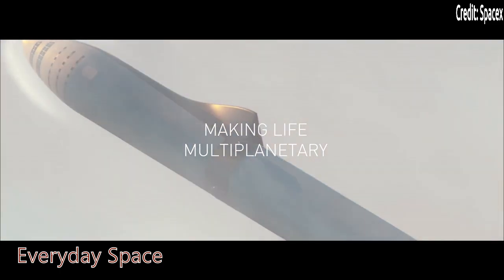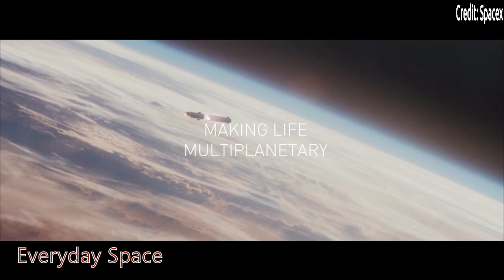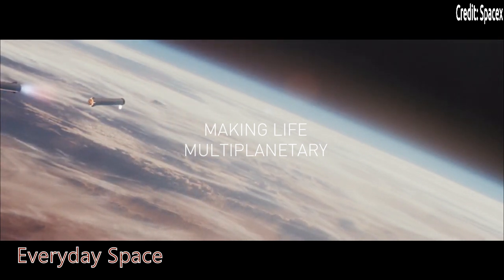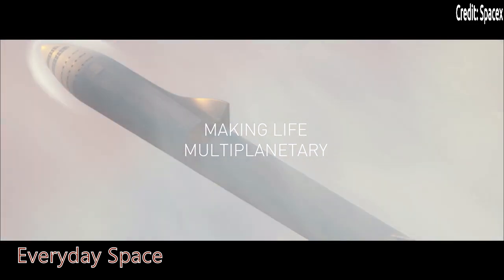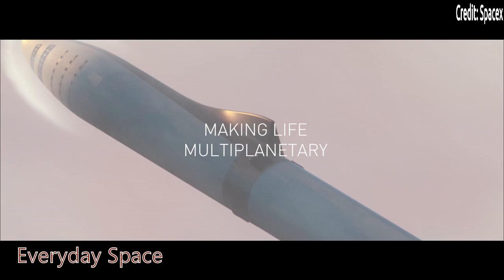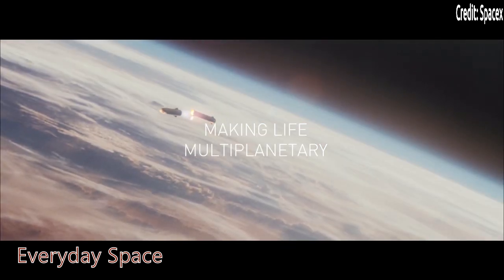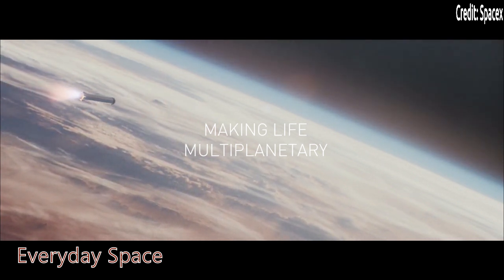The booster of the BFR will launch from Earth, and when it reaches orbit, the Super Heavy booster will flip over and do a boost-back burn to head back to its intended launch site. Then the Starship will keep on going to its intended destination, which could possibly be the moon or Mars, or it could just be delivering a satellite.